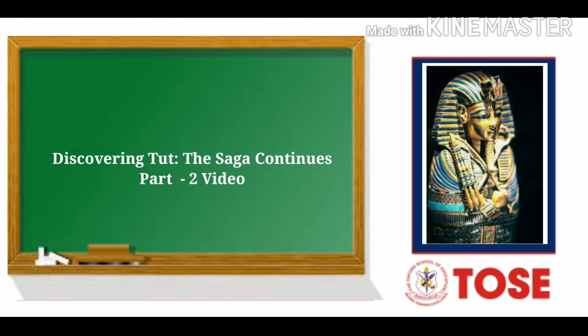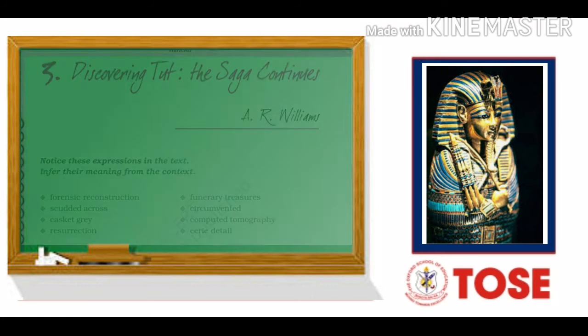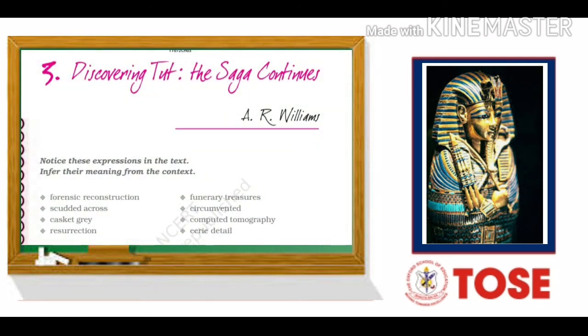Hello, good morning students, this is Gulrayz Azizi again. Today we are going to read the further paragraphs of the same chapter, Discovering Tut: The Saga Continues, chapter number 3 from your English book, Hornbill. I am going to read the rest of the paragraphs on page number 25.